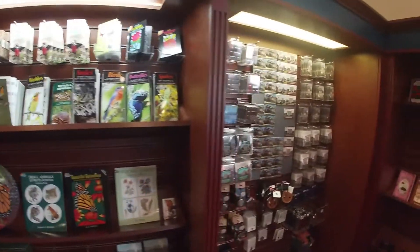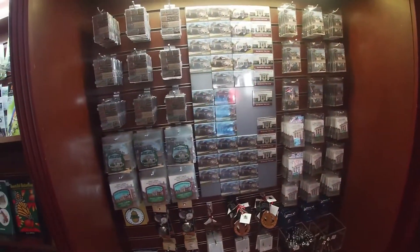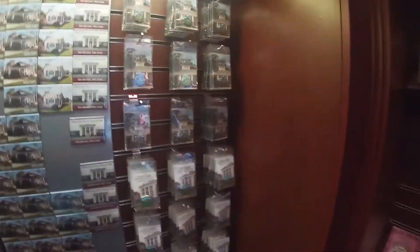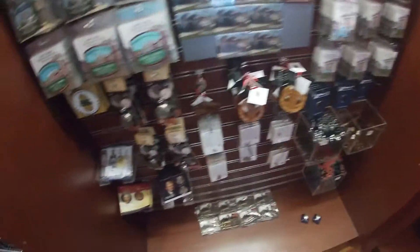Inside the gift shop here. These patches are nice. They've got pins, pens, coins, books — all kinds of goodies in here.